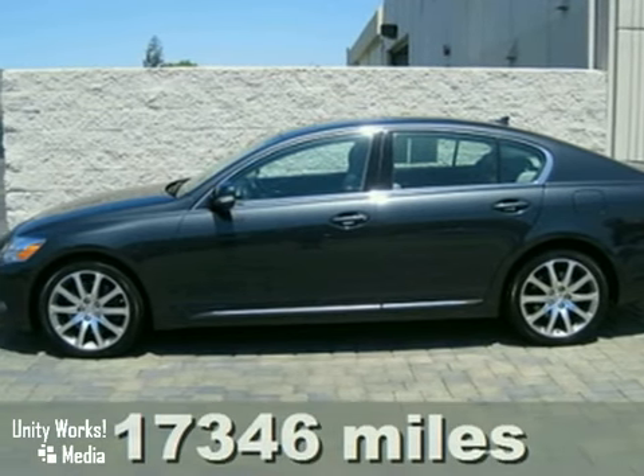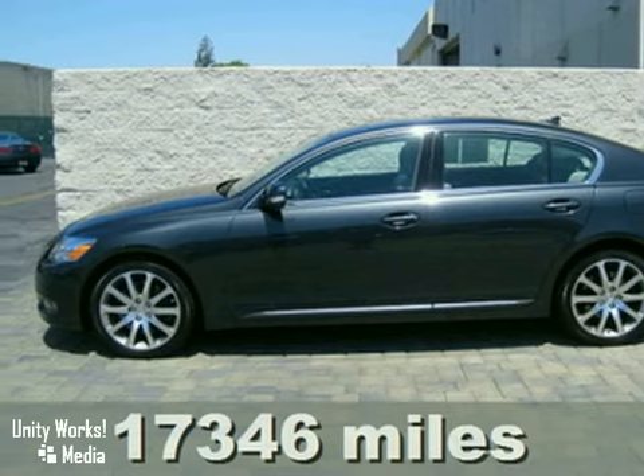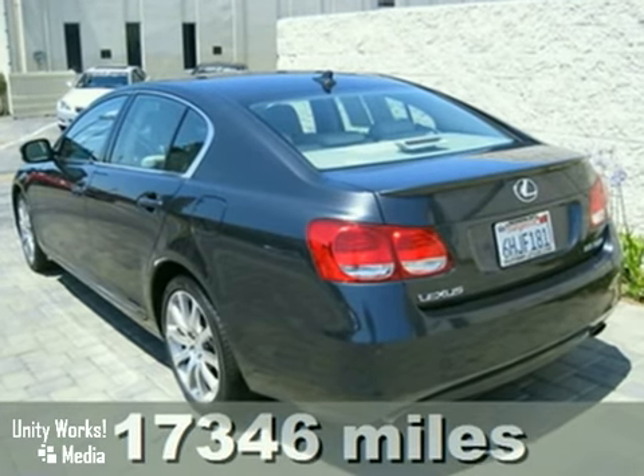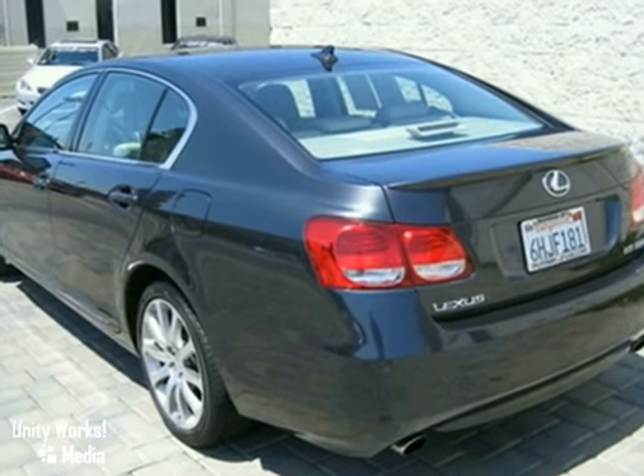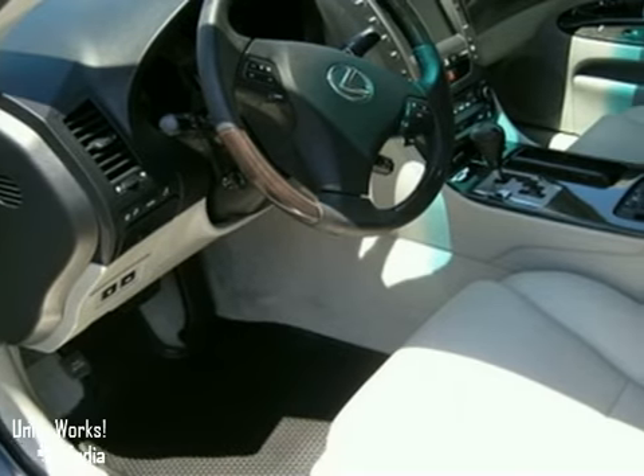Here's a 2009 Lexus GS350. This Grand Sport Lexus still looks like the day it rolled off the factory floor. You can't put more options and accessories in another vehicle if you looked for years, and this one was locally owned.